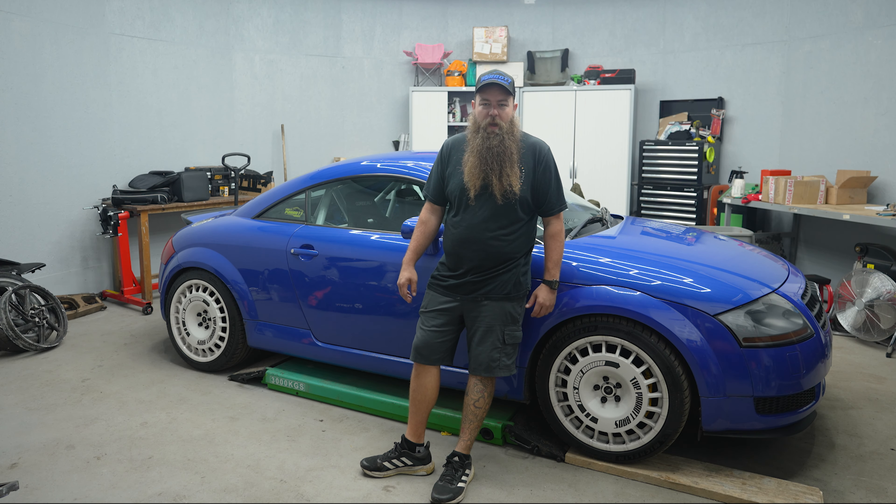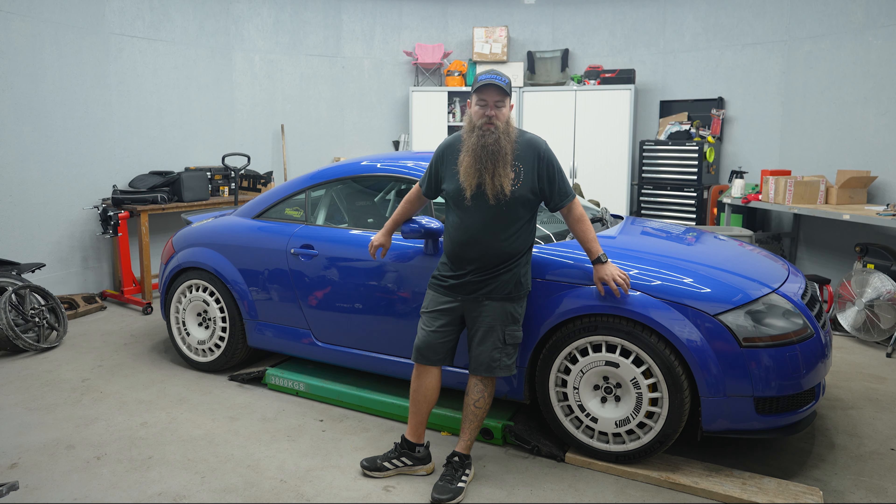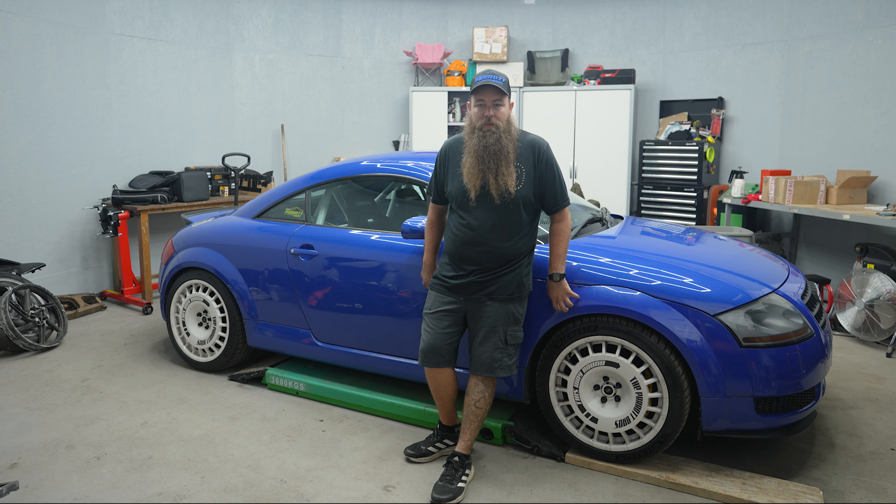Hey guys, welcome to another video from the Parrot Bros. I'm Dom and today we're here in the unit with the Nogi for the last time. You saw that right — it is time to make some changes.